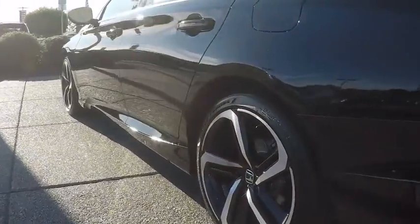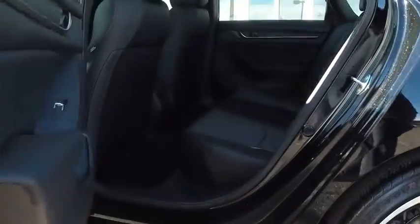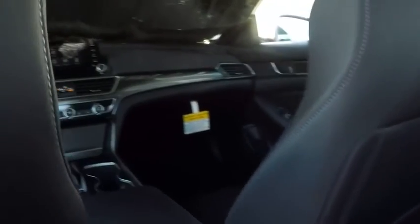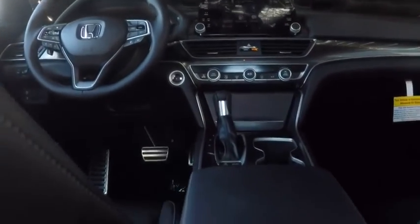Traction control, stability control, lane departure warning, Bluetooth, leather-wrapped steering wheel, power steering, adjustable steering wheel, four-wheel disc brakes, keyless start, cruise control, aluminum wheels, floor mats, rear defrost, AM/FM stereo radio, and climate control.